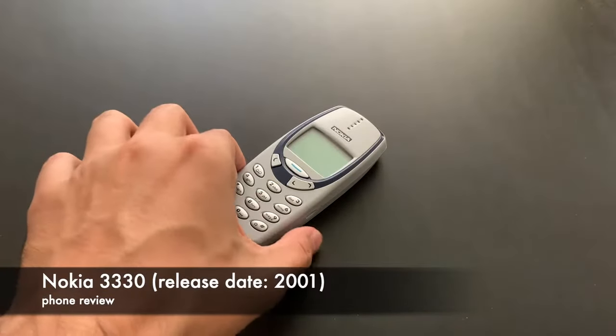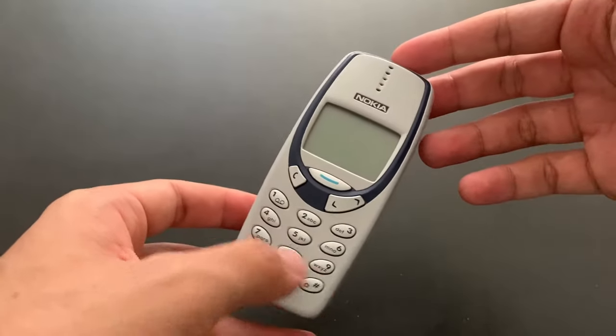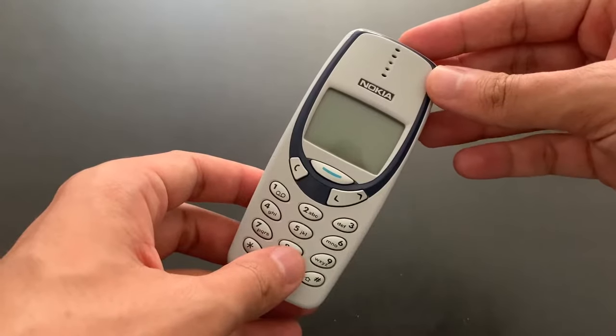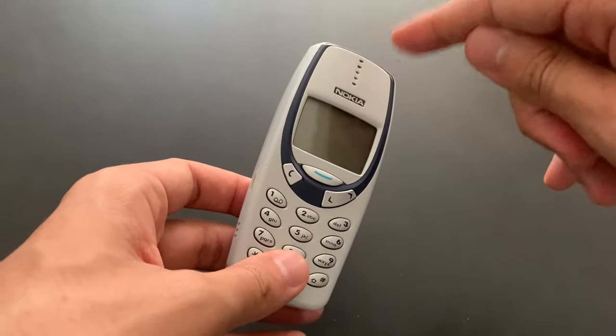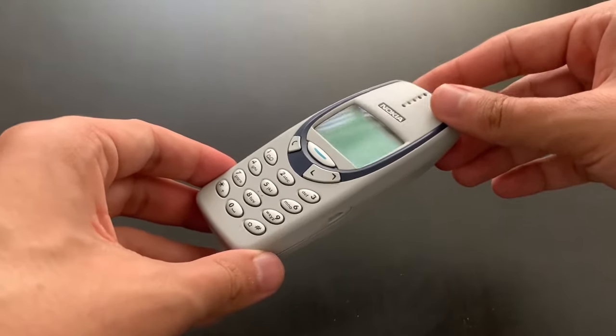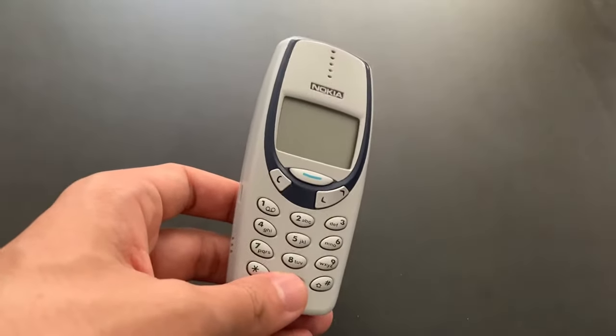Hello, hello — another boring Nokia, and this one even looks like the one we already did before. This is the Nokia 3330. It looks exactly like the 3310, of course it does, because it's a successor — a direct successor coming just the year after.